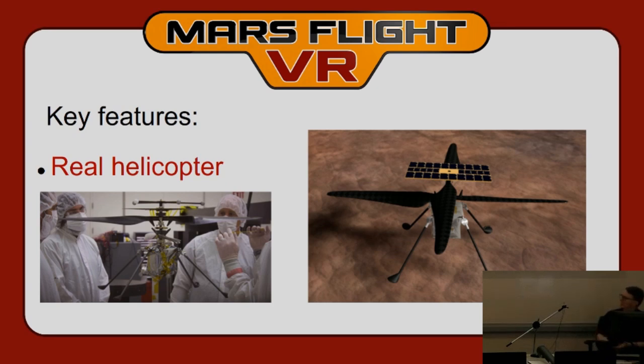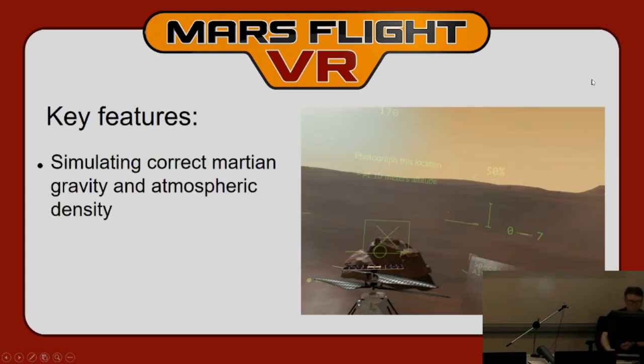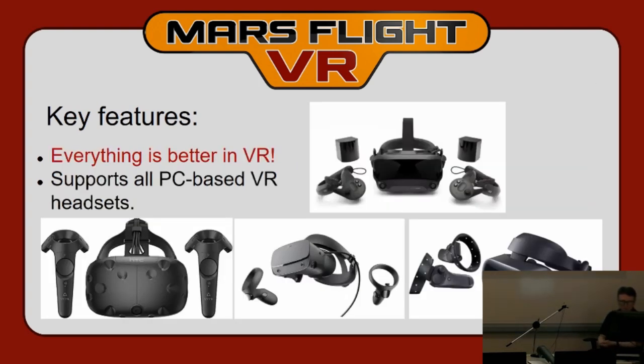The next key feature is that it's a real helicopter — as much as possible I've tried to recreate the handling of the real helicopter. It uses Mars gravity and extremely low atmospheric density, very low drag. I'm guessing the handling parameters since I don't know the actual ones. The game will be on all PC VR headsets primarily — the Valve Index, HTC Vive, Oculus Rift, and Windows MR headsets — basically anything that connects to a PC.